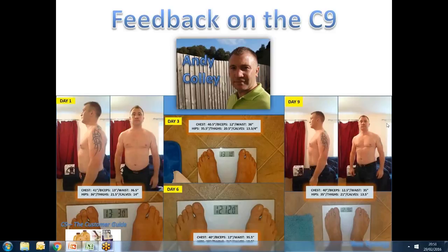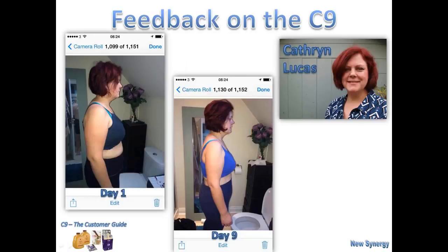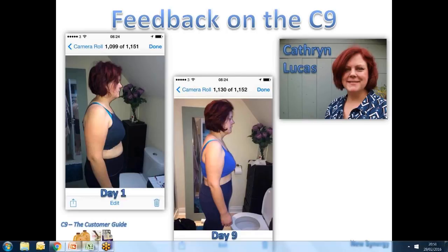Thank you, Andy. Now I'm going to go back to Catherine, who also did the C9 recently. I'd like her to tell us her story.